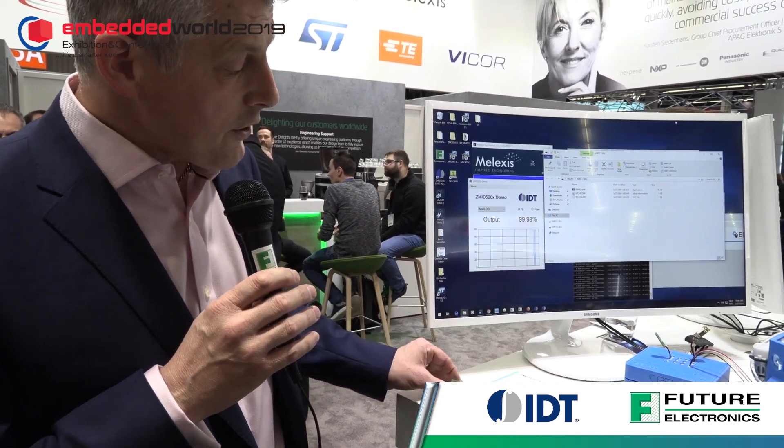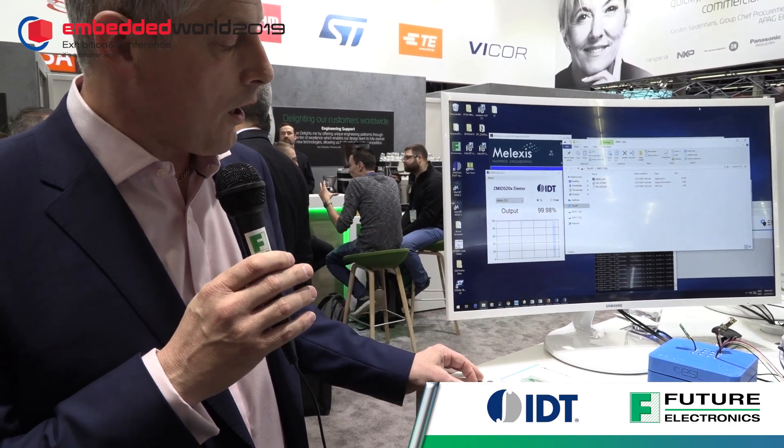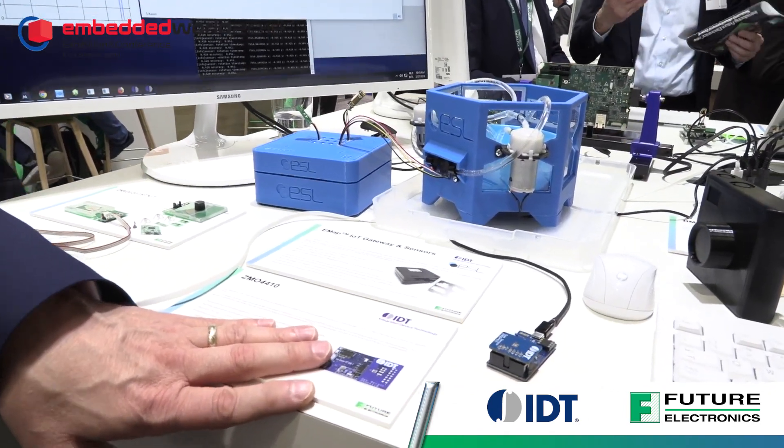What we have here is a complete starter kit that customers can buy through Future. The software is downloadable from IDT.com, and you have three sensor modules for the different types of position movement we're looking to detect. It's probably the most accurate solution on the market today below 45 degrees, and above that it's very comparable to existing technologies available.